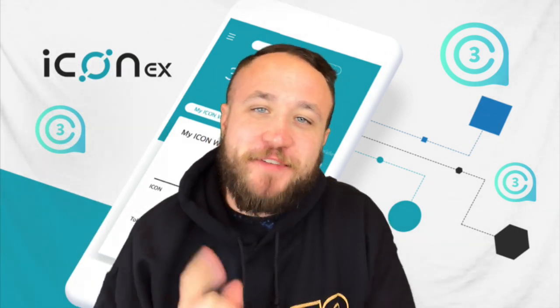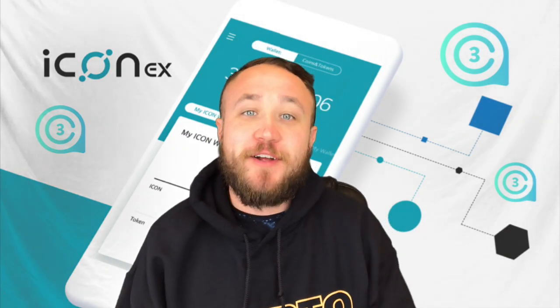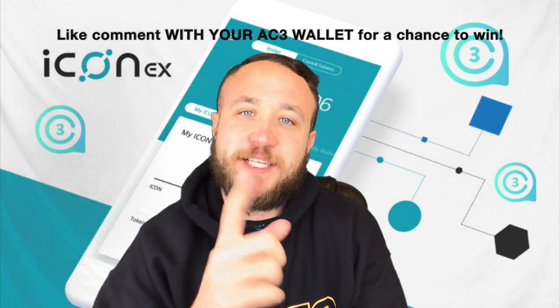What's up, crypto gang? Welcome back to another episode. If you guys are new here, we do a giveaway at the beginning of every single episode, and today's winner is Flying Owl. Thanks so much for commenting on the previous video, Flying Owl. I just sent you some crypto.